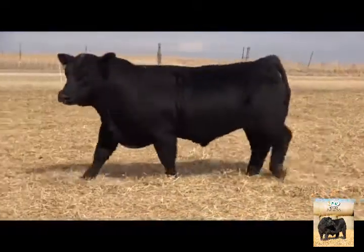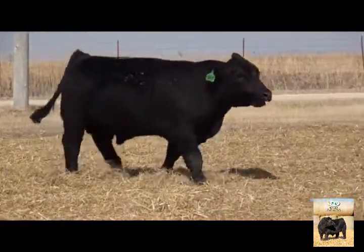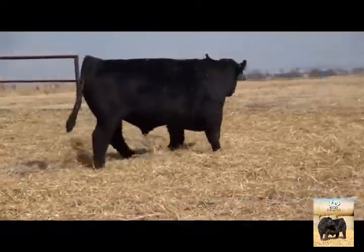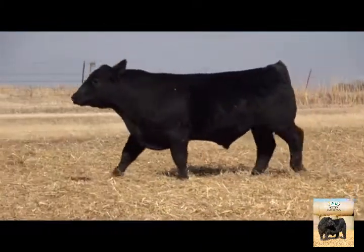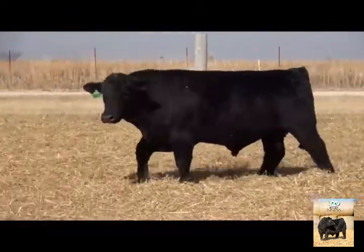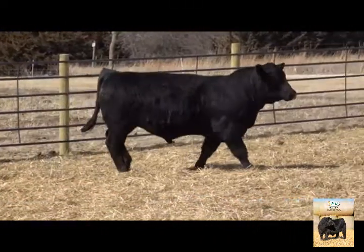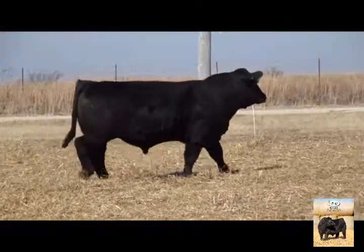Dad had Simmental cows and mom grew up showing Angus cattle and had a small herd of Angus cows. They met, got married, and we've got a slogan now: 'the perfect blend of genetics.' When they got married, that perfect blend was made. We've been making SimAngus cattle for over 35 years — basically since mom and dad got married. We were making SimAngus cattle before it was even popular, and they were very well received early on and still are.